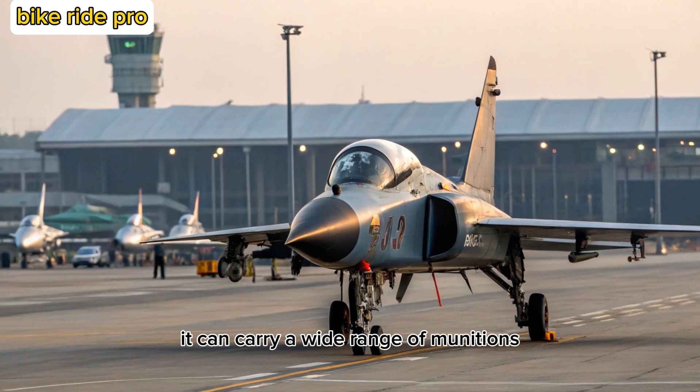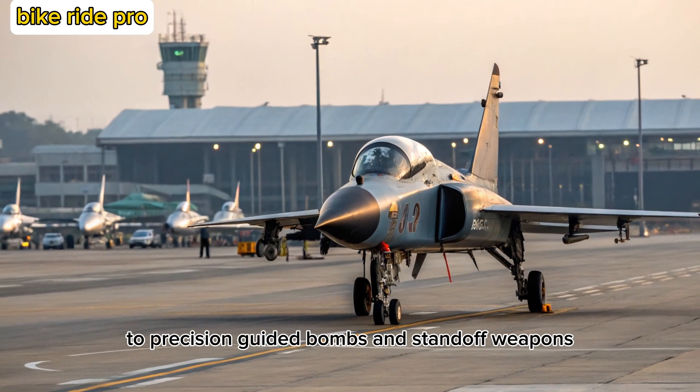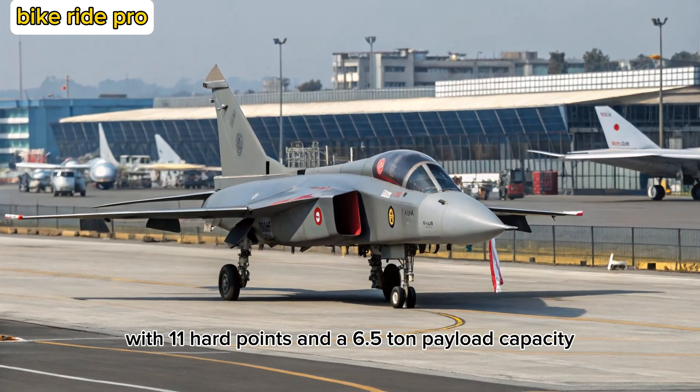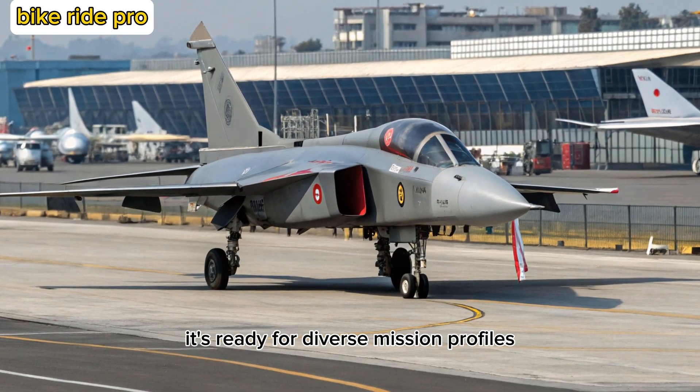It can carry a wide range of munitions, from Astra and Derby missiles to precision-guided bombs and standoff weapons. With 11 hardpoints and a 6.5-ton payload capacity, it's ready for diverse mission profiles.